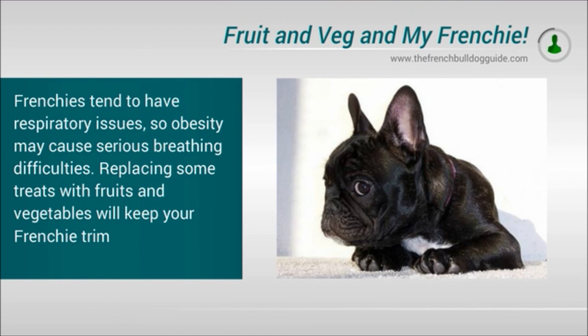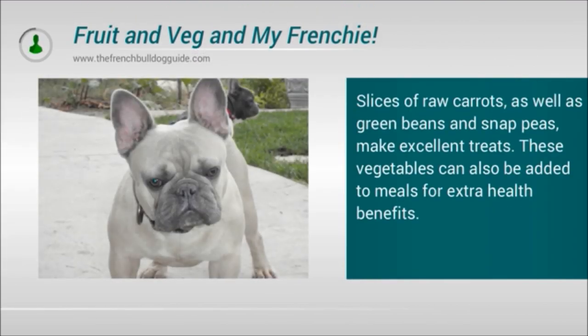Frenchies tend to have respiratory issues, so obesity may cause serious breathing difficulties. Replacing some treats with fruits and vegetables will help to keep your Frenchie trim. Slices of raw carrots as well as green beans and snap peas make excellent treats. These vegetables can also be added to meals for extra health benefits.